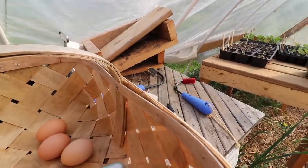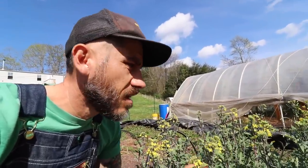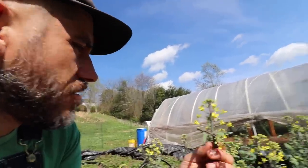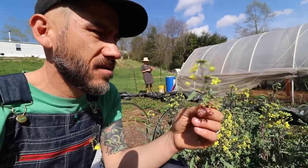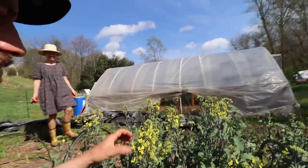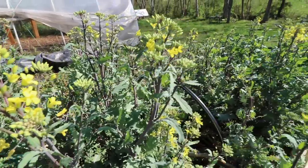We planted this kale last year. We direct seeded it and it's just now going to seed. We could eat these, can't we? Yeah, we could eat the flowers. I don't think I've had kale flowers before — have you guys had kale flowers? It just tastes like kale; we could chop that up and put it in a salad. Yeah, I could clip some and save it. Try it.